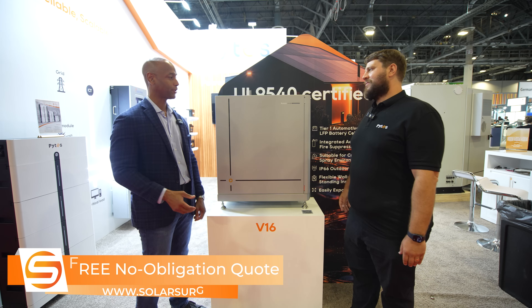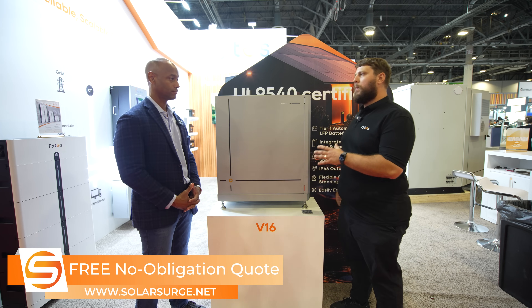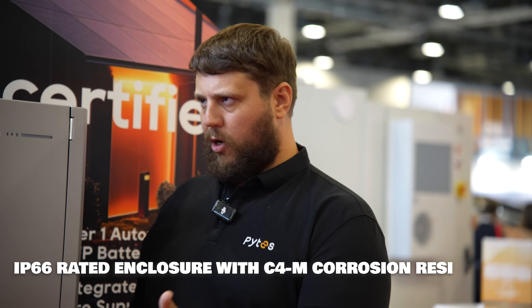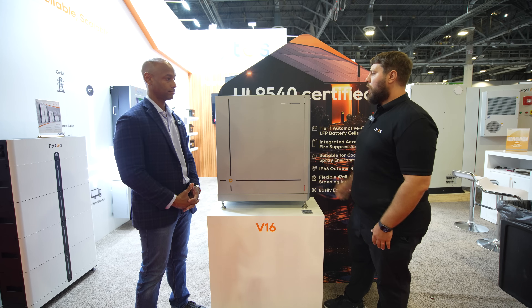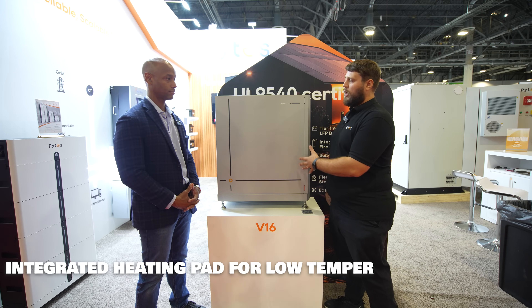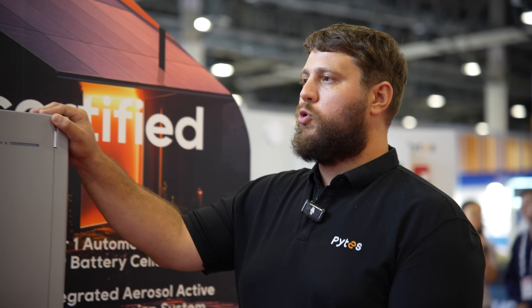Is there anything else the audience should know about the new Pytes V16 battery? We really went after engineering the most robust wall mount battery in the market. Additional features include internal corrosion resistance — the internal components are coated in a C4C coating for corrosion resistance, as well as the outside. This is great for coastal and humid climates. Also, there is a heating pad built in, so for colder climates and outdoor installations, the heating pad allows these to be installed in cold and cool weather climates as well.